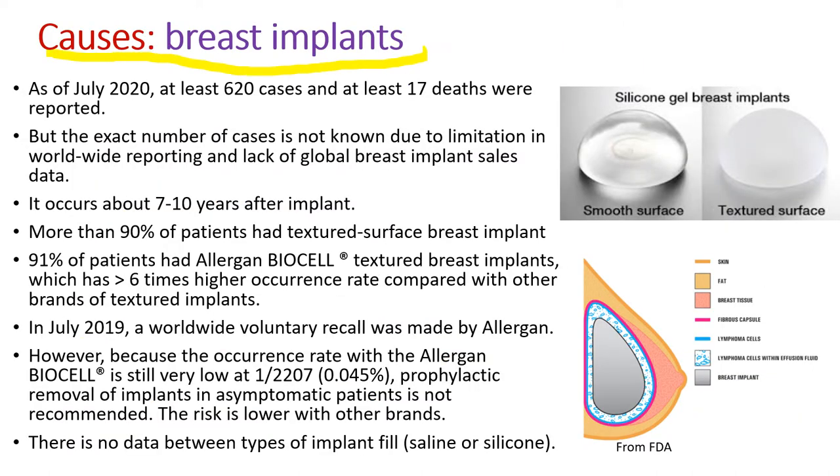The cause is, of course, breast implants — especially those with a textured surface. As of July 2020, over 600 cases and at least 17 deaths were reported, but the exact number of cases is not known because of limitations in worldwide reporting and the lack of global breast implant sale data.